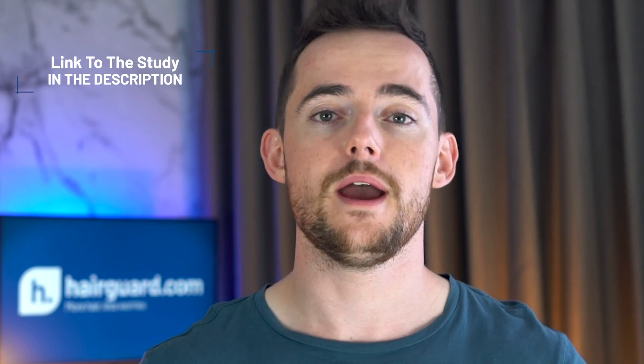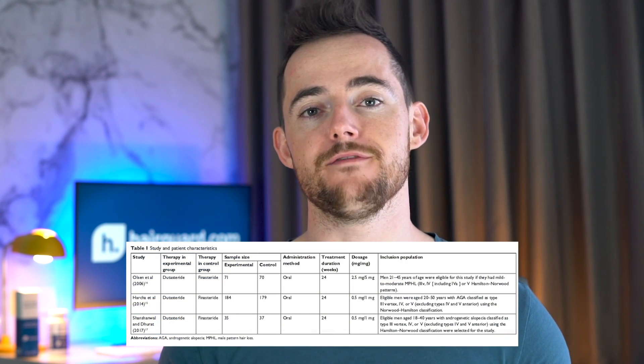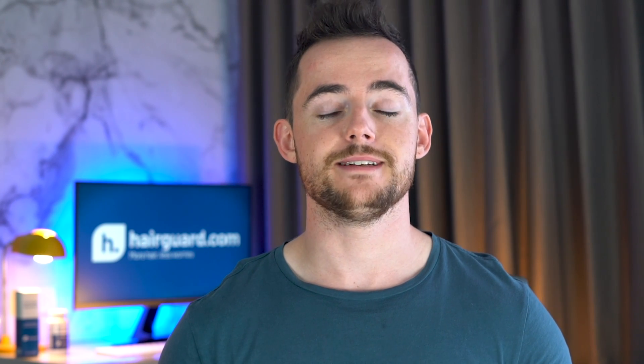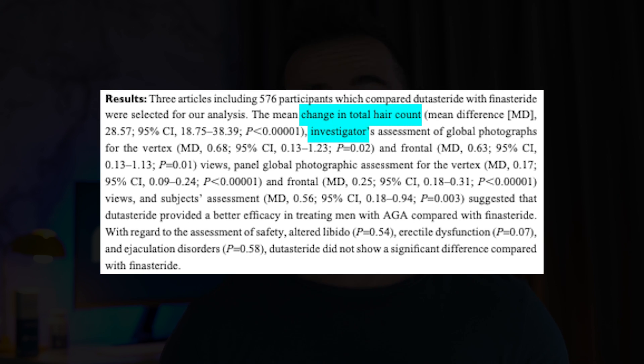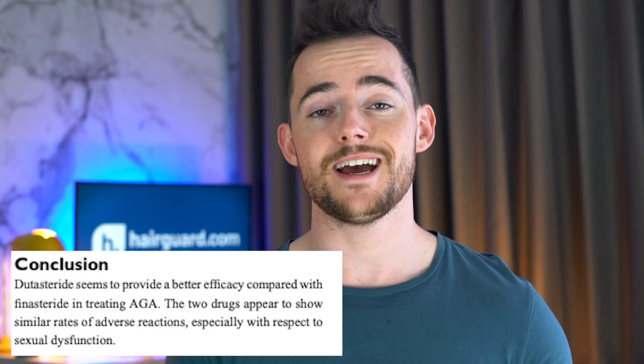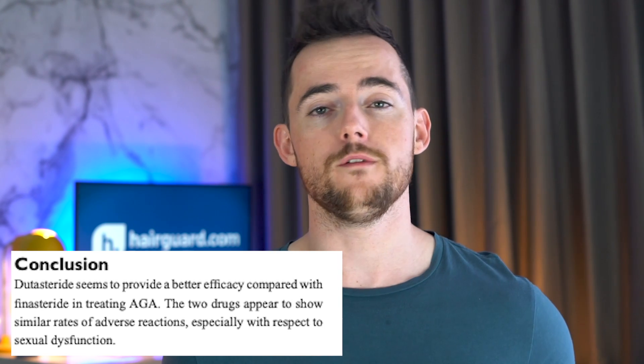We have linked to this study and other scientific literature consulted for this video in the description below. The authors found three randomized double-blind trials that directly compared dutasteride to finasteride. Across the three studies, 290 patients were treated with dutasteride and 286 with finasteride. The efficacy parameters evaluated were: change in hair count, investigator assessments of before-and-after photographs, assessments by a panel of experts, and the subjects' own assessment of treatment efficacy. The results showed that dutasteride was statistically superior to finasteride in all respects.